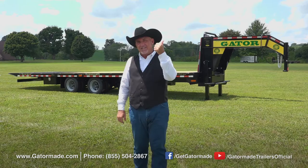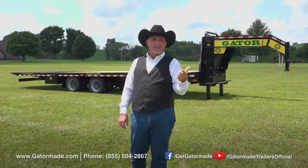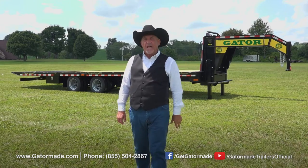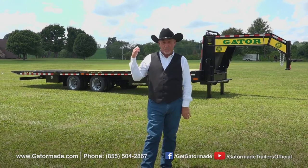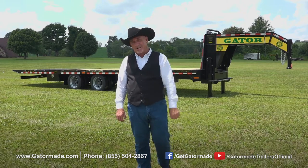Number one, guaranteeing you quality material and parts. Secondly, they are designed with excellent safety features. And thirdly, when you're the buyer of this gooseneck behind me, you know you're getting the best value in the gooseneck market out there today.